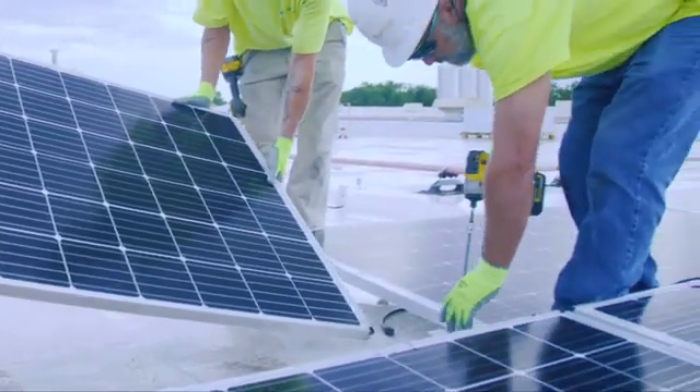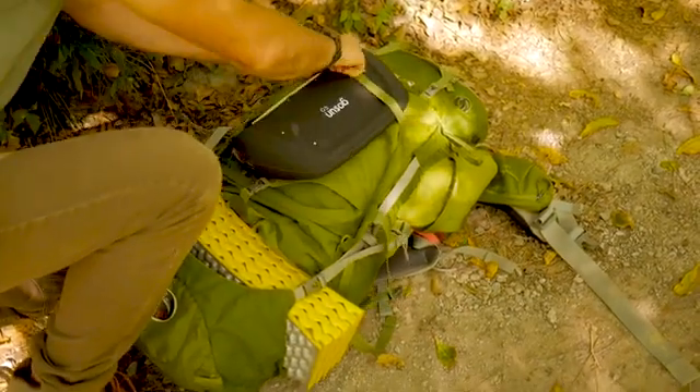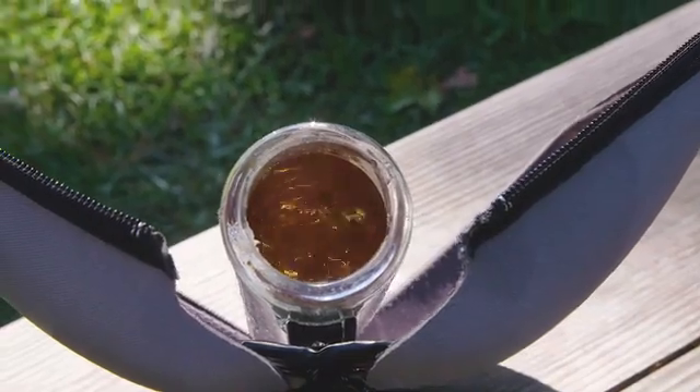Most people think that solar is too expensive or that it doesn't work. So GoSun has made an affordable solution that's four times more efficient than solar panels and works its magic whenever needed.